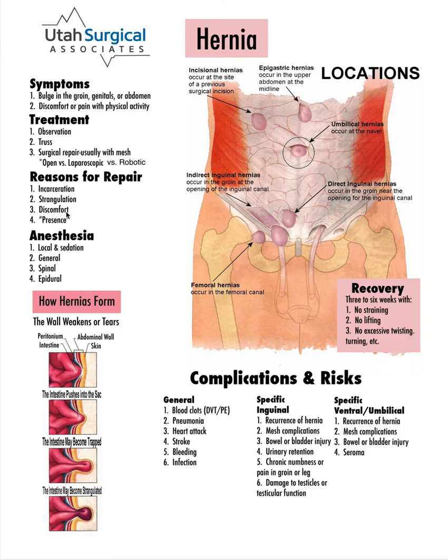Also, the discomfort hernias cause, and just the fact that they are there — there's no way they can repair themselves, and there's no medication you can take to fix them. Those are all reasons to repair them. Alternatives to fixing hernias would be observation, which means just watching it. If it's a small hernia and not causing any significant symptoms, that's a reasonable approach.